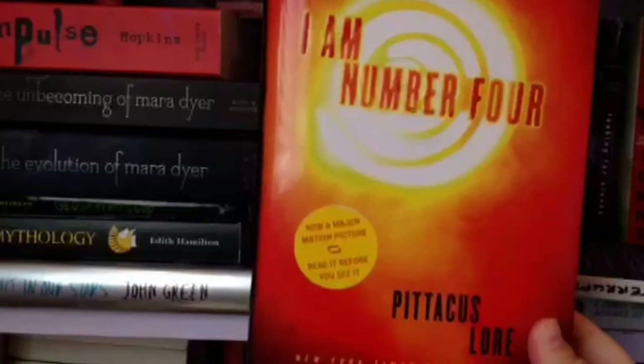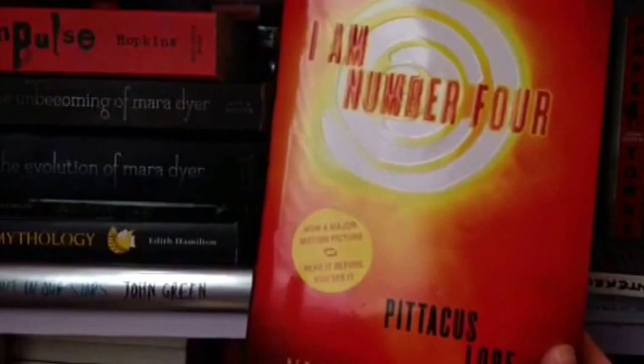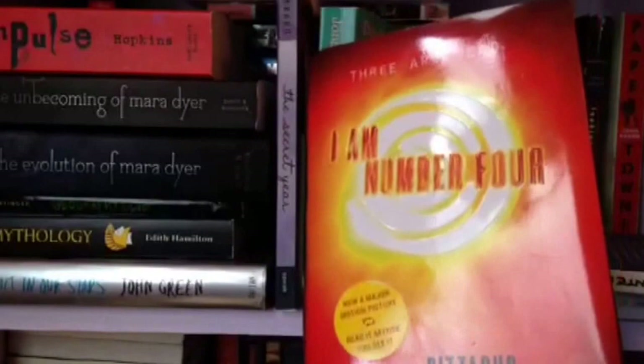This is I Am Number Four by Pittacus Lore. I saw the movie first because I didn't know it was a book, then I read it. I saw the movie like four times before I read it and never even finished reading it, but I finally finished it. I'm not sure if I'll continue the series — I don't like having series unfinished because I want to know what happens, but I don't think I want to continue this. Let me know what you guys think if you've read this.